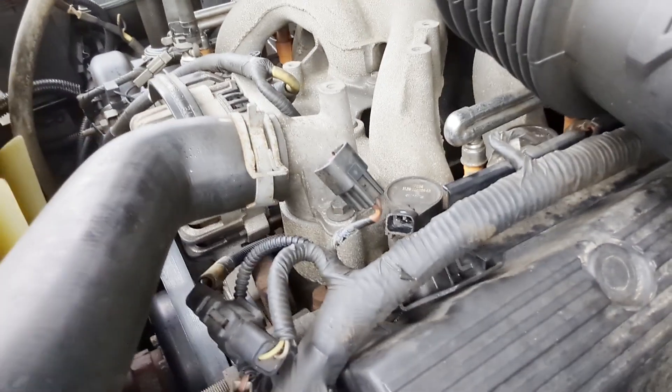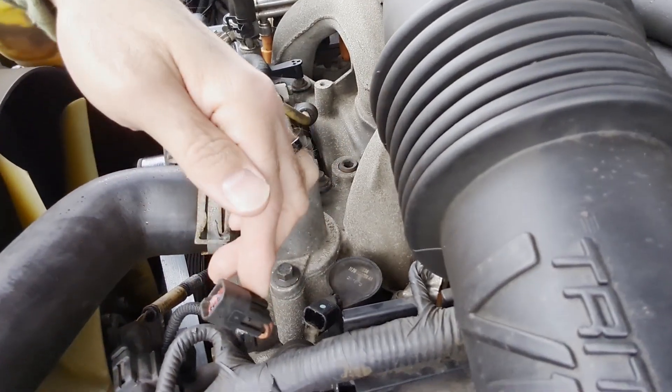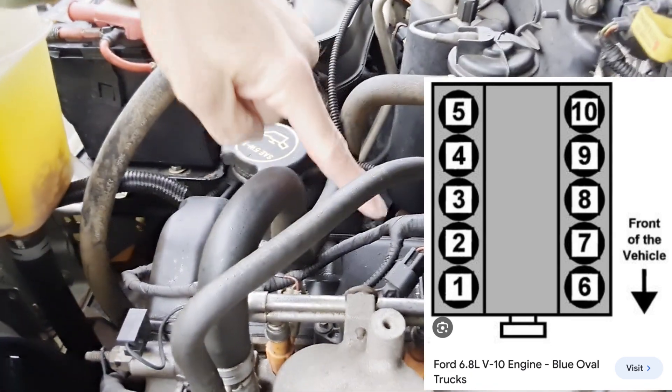At this point, it doesn't tell me the cause of the misfire, just that there is one. After looking it up, cylinder six is the front cylinder here — that's the coil right there. I'm going to pull this coil out and also pull the other front coil because it's easier to get to, and just flip-flop them to see if the error follows that coil to cylinder number one. If the problem follows to cylinder one, then I know the coil is bad and I need to get a new one.